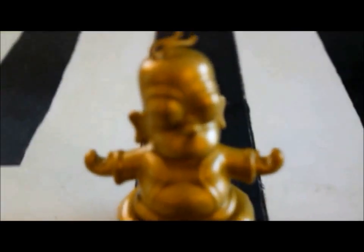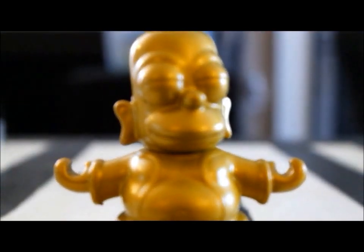Next up we have a Homer Simpson Buddha. There's no keychain or anything — just a little thing to put on your shelf. That's cute.